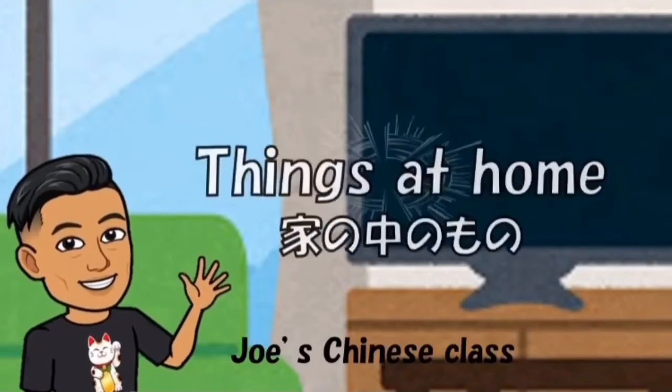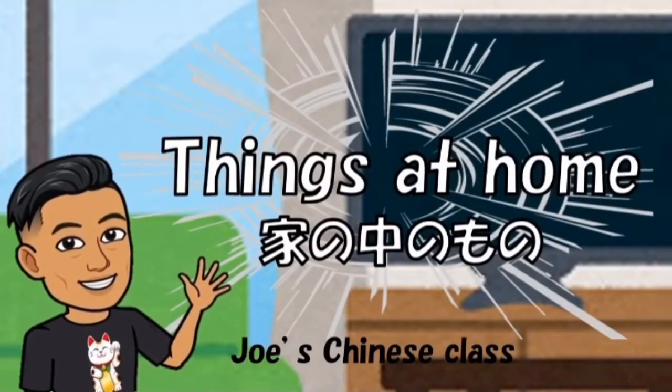大家好，我是Joe! Welcome to Joe's Chinese class! Let's learn about things at home! 讓我們一起來學習家裡各式各樣的物品吧! Let's go! 開始囉!